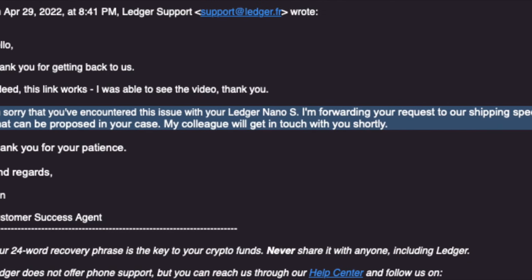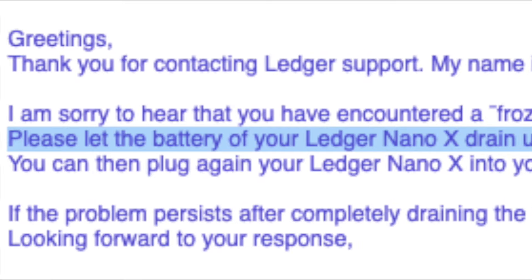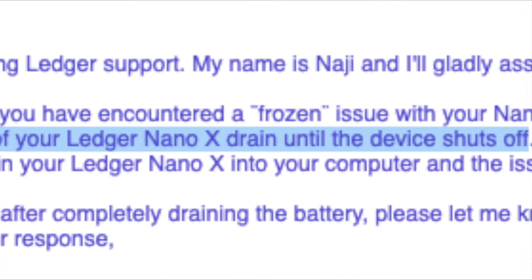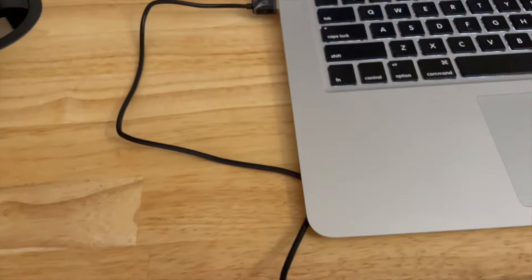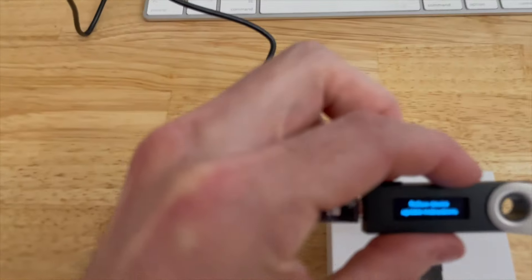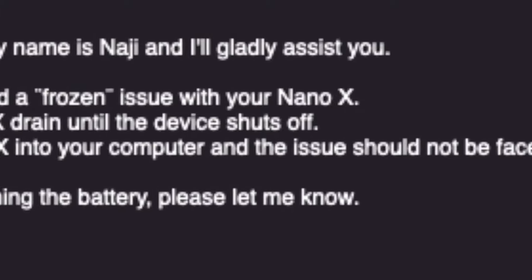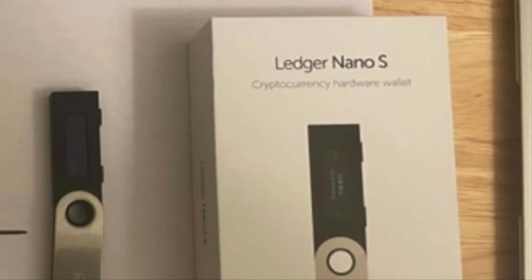I couldn't update it because it was frozen. Then they told me to drain the battery and try restarting it, but again they didn't understand — the only way my Ledger Nano works is by being plugged into a power source to begin with. I was getting really frustrated, but I found out that they thought I had the Ledger Nano X, when in fact I actually have the Ledger Nano S.